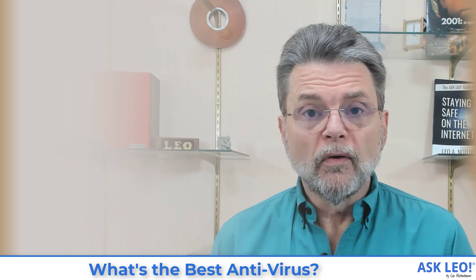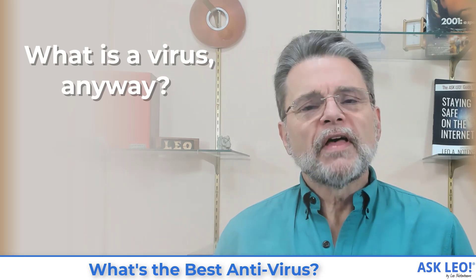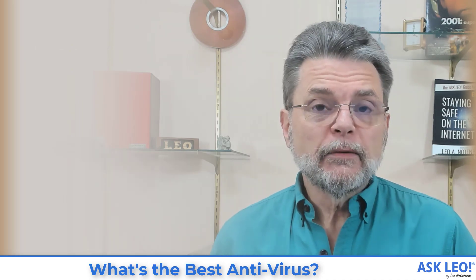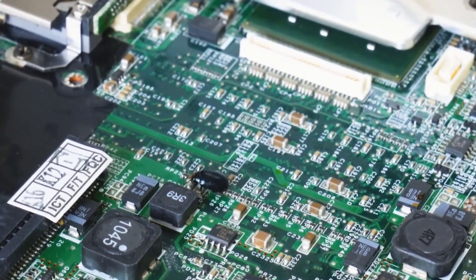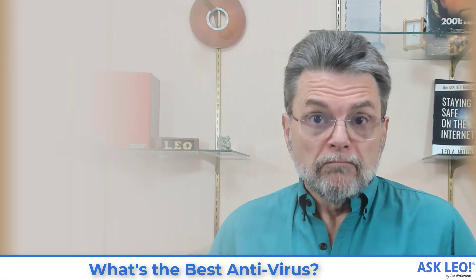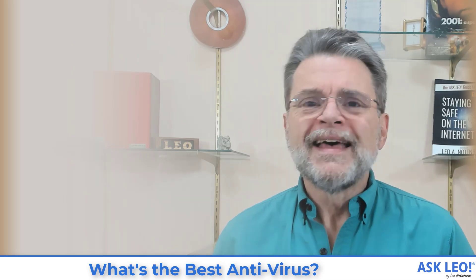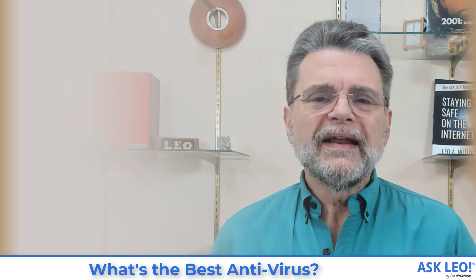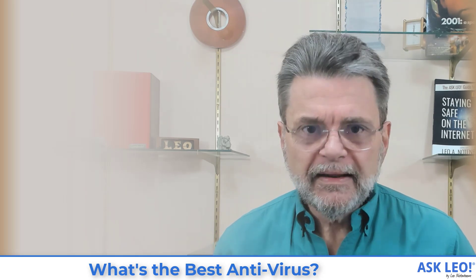Now let's confuse things a little bit more. What is a virus? Well, yes, there's a technical definition for what it means to be a virus, which is why I typically refer to them as malware instead, so that we at least have a slightly more objective definition of what it is we're talking about — malicious software. Not all malicious software comes in the form of a virus. Technically, Trojans, spyware, worms — these are all different things. So there's already not necessarily an agreement on exactly what the terms mean.